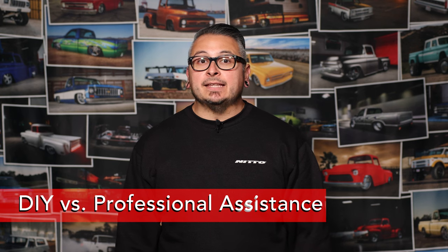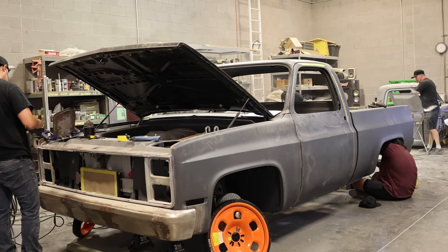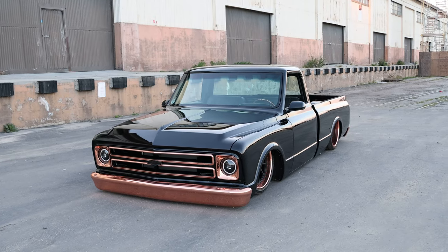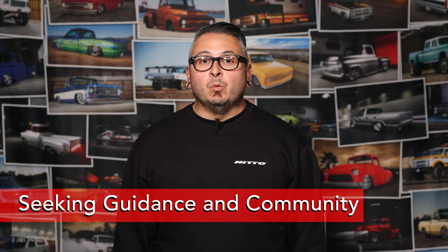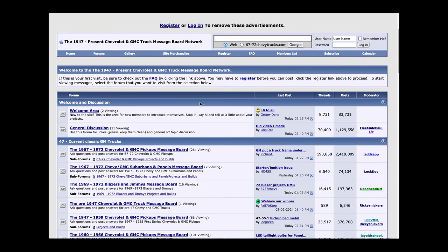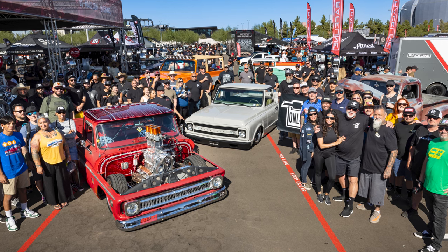A critical decision is whether to take the DIY route or seek professional assistance. Each option comes with its own set of advantages and challenges. DIY projects provide a hands-on experience, fostering a deep connection with your classic truck. On the other hand, entrusting customization to professionals ensures a polished result but may come with a higher financial investment. Carefully weigh factors such as your skill level, time availability, and the complexity of the modifications you envision. Don't be afraid to ask for help — seek guidance from experienced enthusiasts, join online forums, or participate in local meetups. The classic truck community is a diverse tapestry of knowledge and passion.